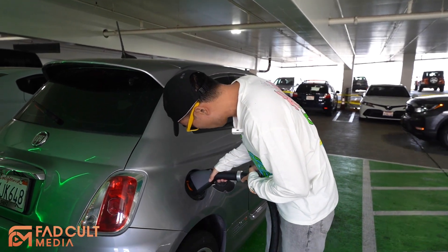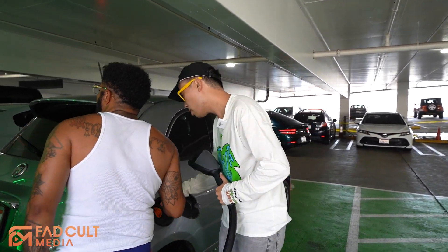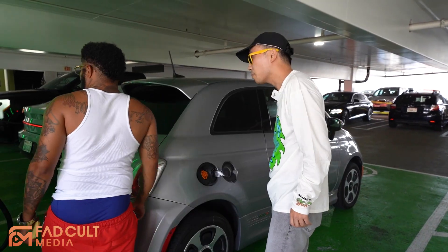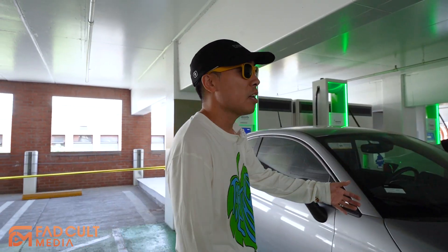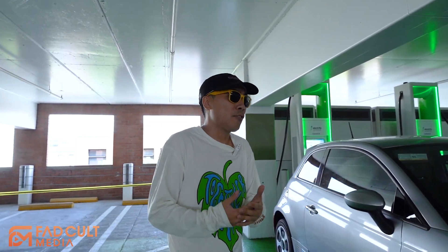We're running into a problem already. It appears none of the ports actually plug in. Now it could be that this Electrify America station just doesn't have the plug for this vehicle, or it could be that this vehicle is just fairly old and doesn't have the compatibility. Like I said, this is the first time we're charging this vehicle, so we're going to run into some problems. There are some learning curves involved. We see this challenge as an opportunity to learn more. Let's go to EVgo.